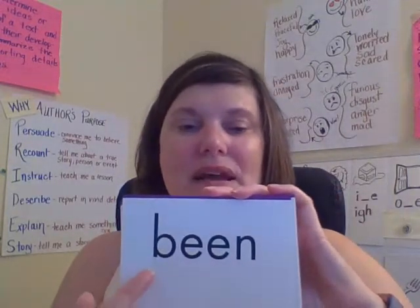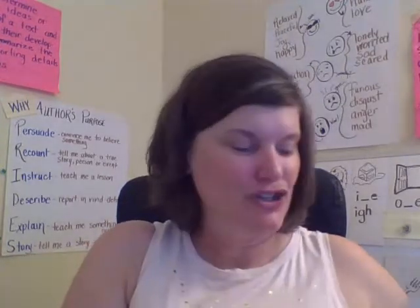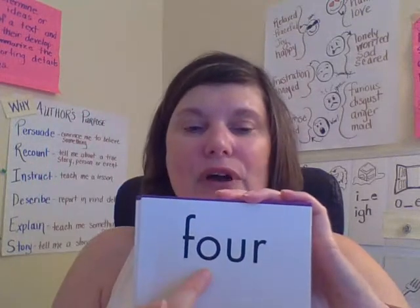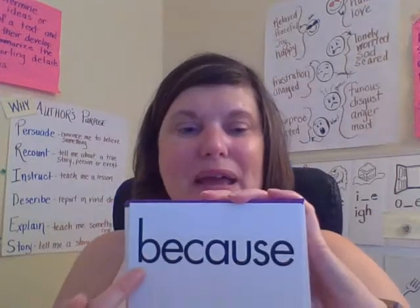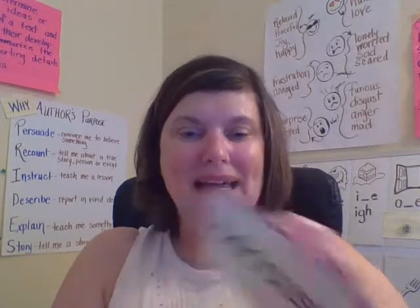Been. B-E-E-N. Been. Good job. Four — this is the number four: F-O-U-R. Because. B-E-C-A-U-S-E. Because.